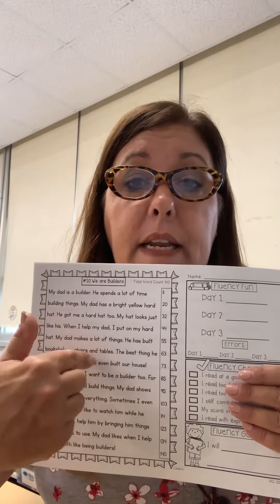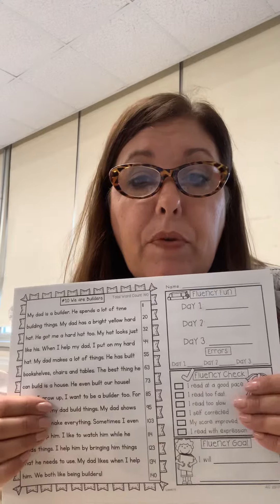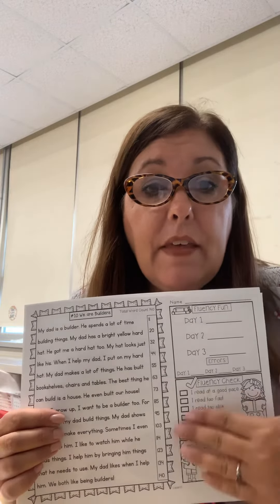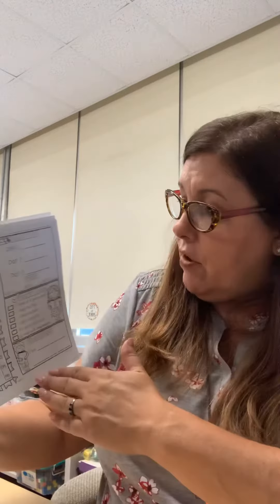When the timer rings for 60 seconds they're going to go back and count how many words you read in this passage correctly in that minute. We write day one, day two, day three, and your goal every day is to improve. So if you read 30 words correctly, the next time maybe you want to read 33 words, maybe 37 words. We're going to do these passages probably weekly to help with reading fluency, and there's a little checklist for you to check off as well.